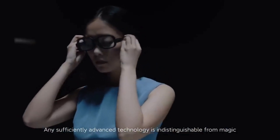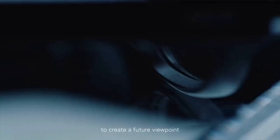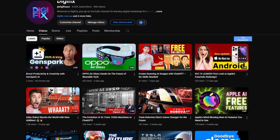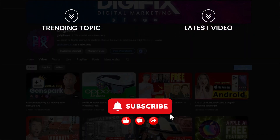Any sufficiently advanced technology is indistinguishable from magic. Xiaomi Smart Glasses uses an entirely new mindset to create a future viewpoint. What's your take on the future? Drop your thoughts in the comments, and don't forget to check out our channel for more future tech updates. Subscribe and hit the bell icon so you never miss a thing.